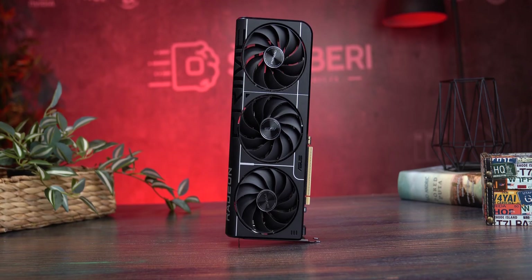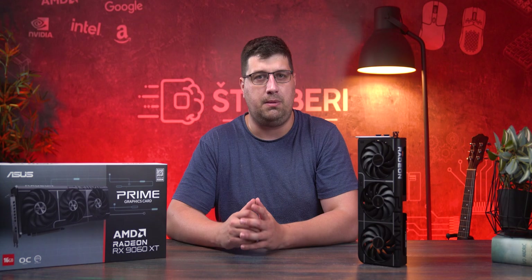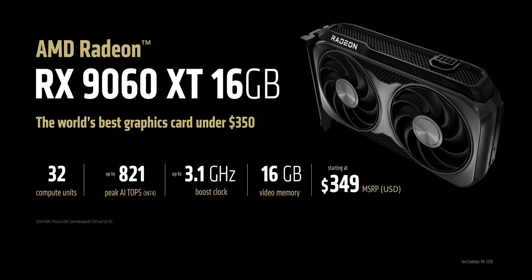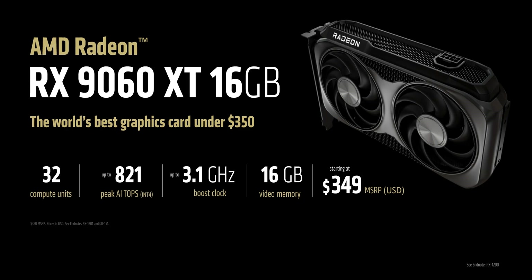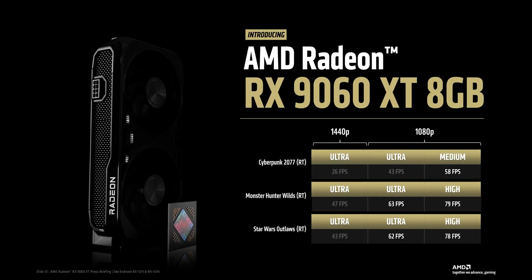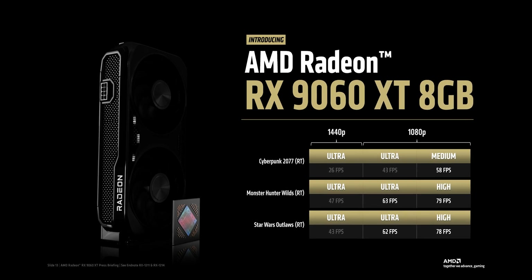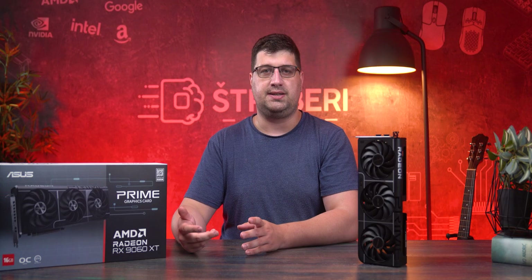Even with limited comparisons, the RX 9060 XT clearly lands as a new mainstream contender. We only have MSRP values as of publishing: $350 for the 16 GB model and $300 for the 8 GB version. But here's the crazy part — the 8 GB version is already showing up online for $500. So I'll say it again: avoid the 8 GB version, focus on the 16 GB model only. If the price rises to $400, it still makes sense — as long as AMD doesn't mess up availability.